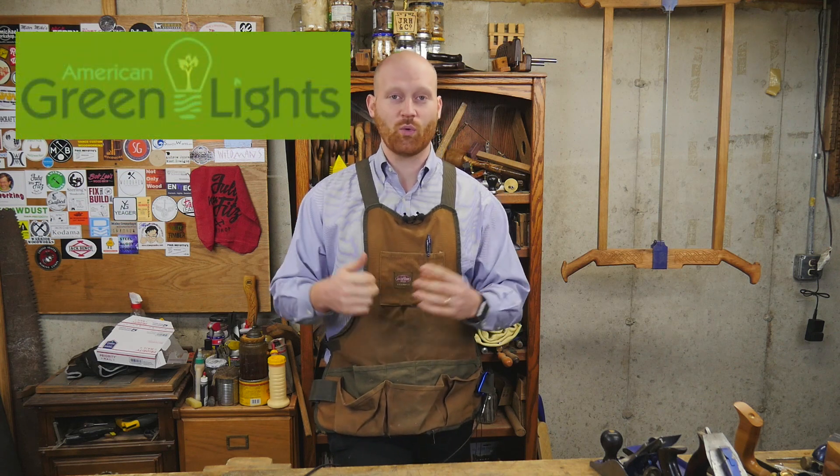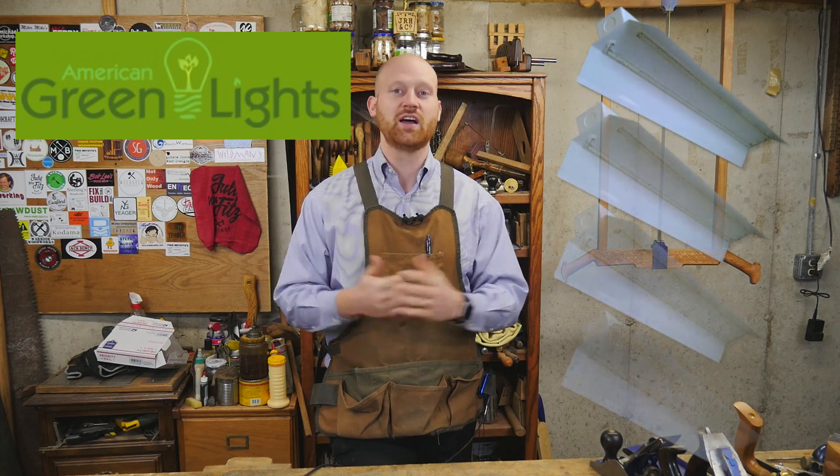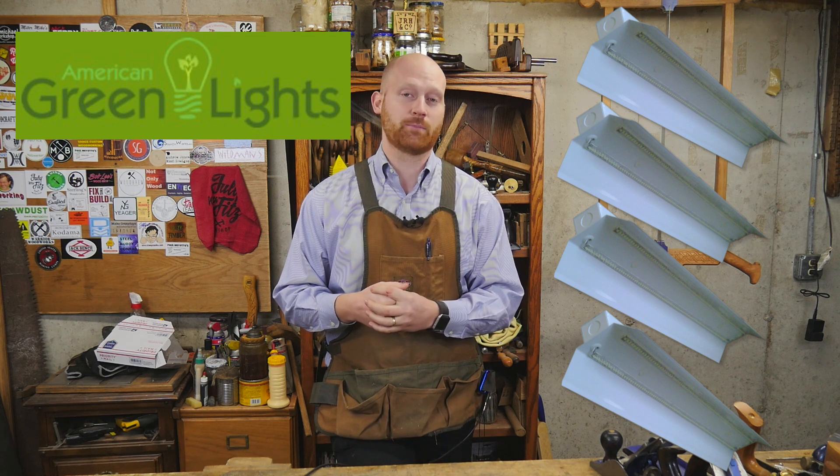But then the big one is from American Greenlight. They are giving away two LED packages, and each package includes four LED fixtures — a very cool package worth about $389 each. So you have two chances to win those.